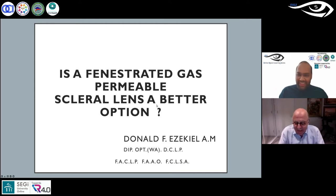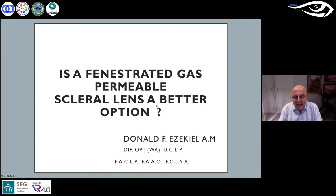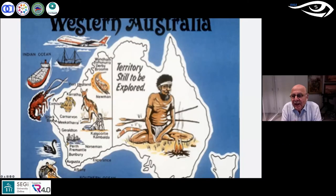Thank you very much, and thank you for inviting me. I live in Western Australia, right down here in the left-hand corner. We are actually in the most isolated city in the world, which is a disadvantage, but it has its advantages — because if I have a patient come in and I don't know what to do with him, I've got no one to ask. So I have to sit down and work it out, and if you work from basics, it's easy enough to do.